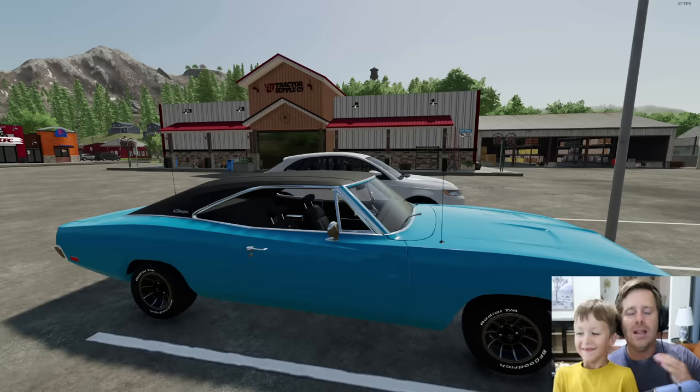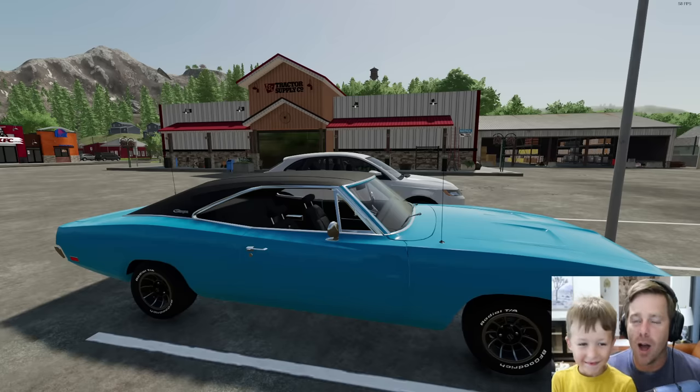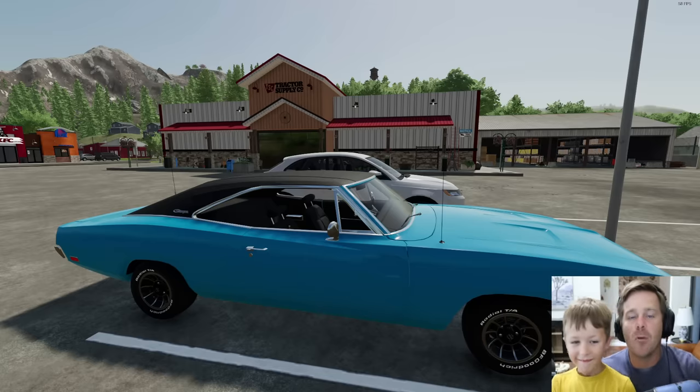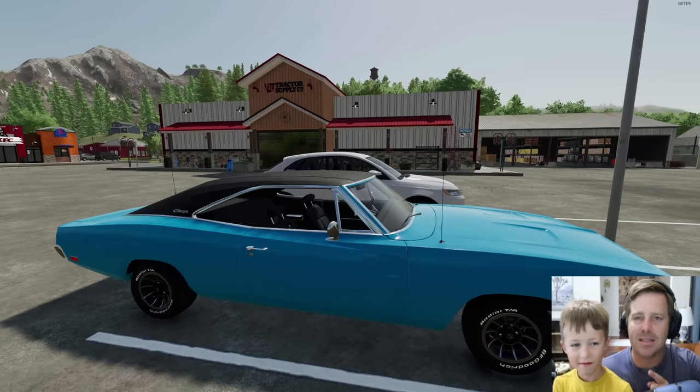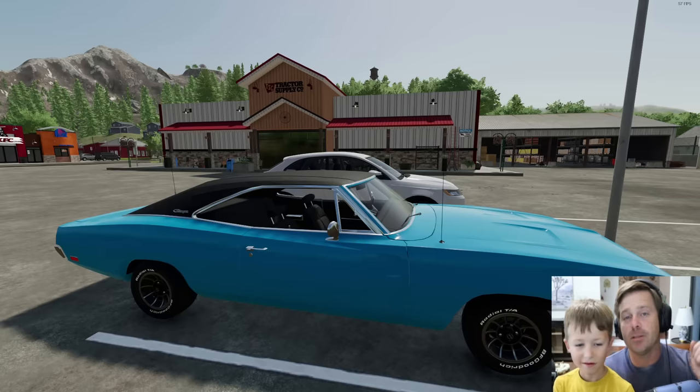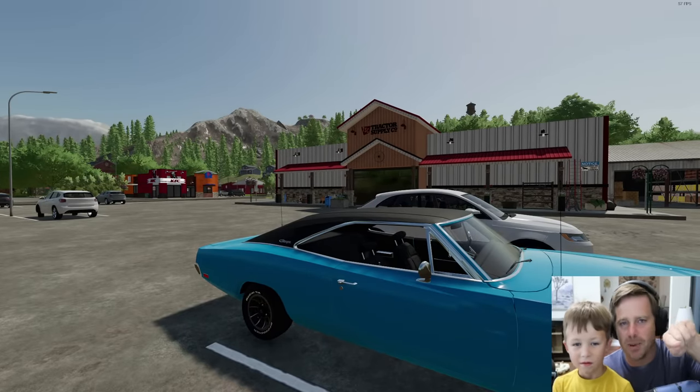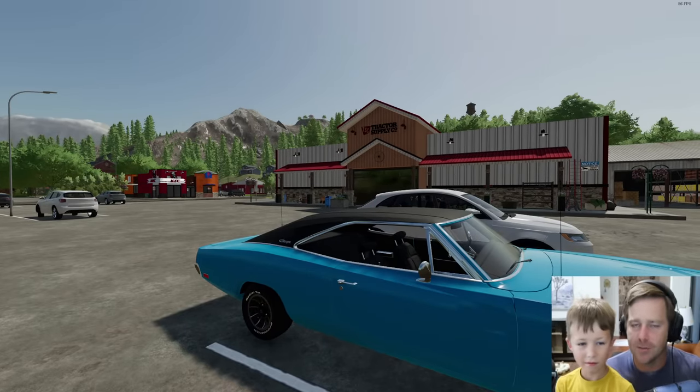Hudson and I make the coolest custom house trailers of all time and today we have two deliveries. They come with custom ATVs, custom four-wheelers, and all the best stuff inside the trailer. Today we're delivering to a guy who has a Lamborghini and someone who lives on a mountain — I think he actually lives right over Tractor Supply over there. So we're going to go do those two deliveries today.